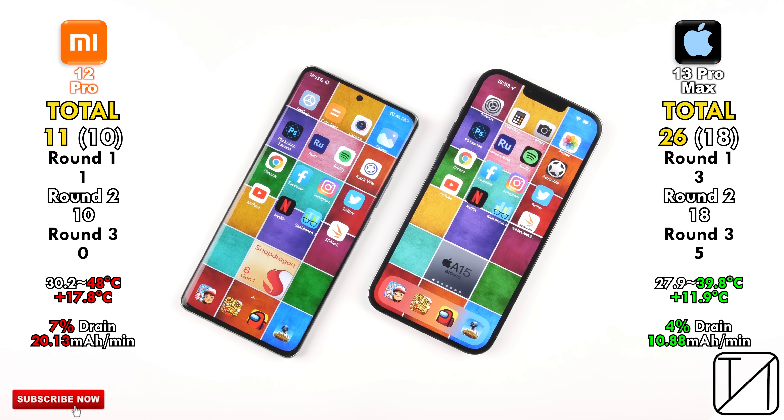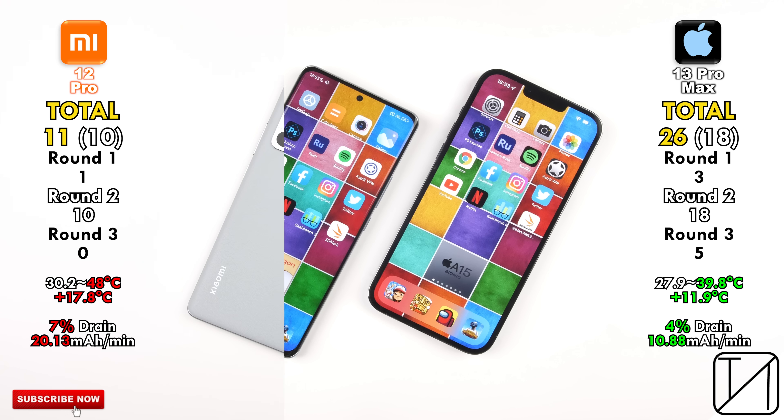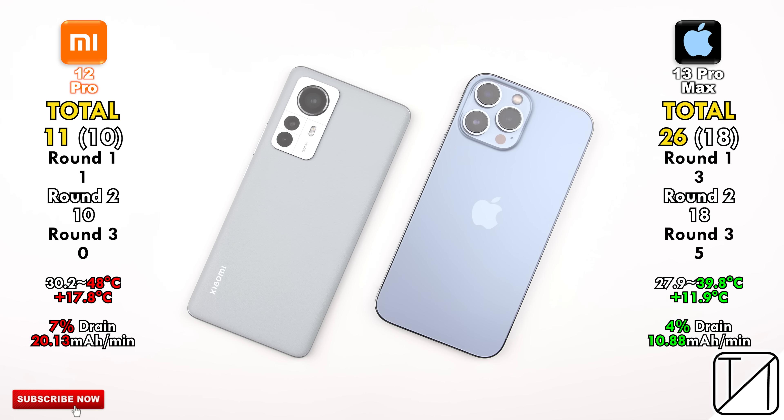Looking at the total score: 11 points for the Xiaomi versus 26 for the iPhone. Focusing just on round 2 raw performance, the Xiaomi got 10 points versus 18 on the iPhone 13 Pro Max. I really hope things improve in terms of optimizations for Xiaomi and all Android devices going forward. Hope you enjoyed watching this video — this is TechNik, and I'll catch you in the next one.